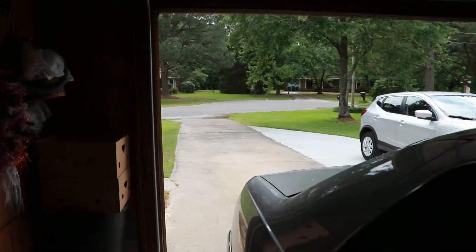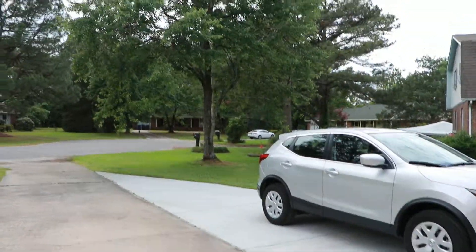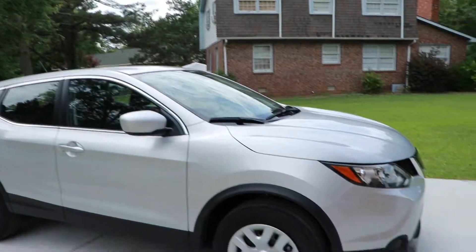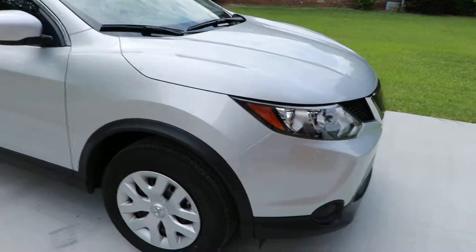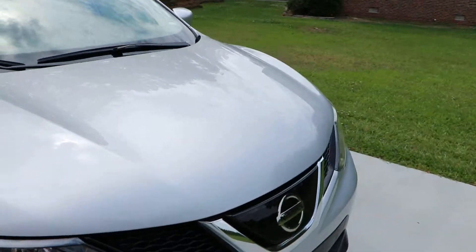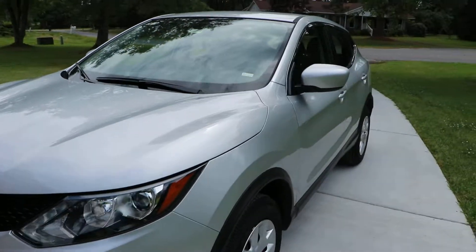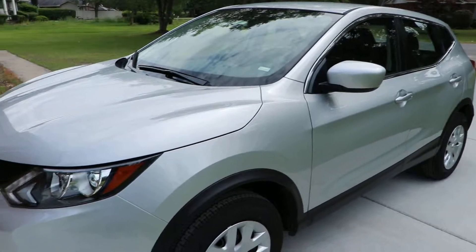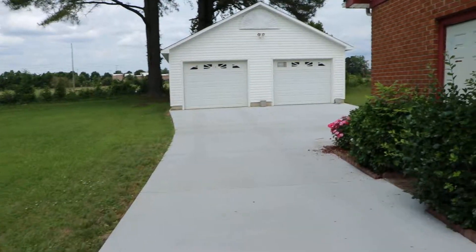I'm walking outside my parents' house and I got the mic directly in front of me, so hopefully you can hear me. That's the car that I rented — I actually rented a smaller car but they upgraded me for free, which is not bad. It's the Nissan Rogue Sport, I think it's called. Not my color, but I really like it.